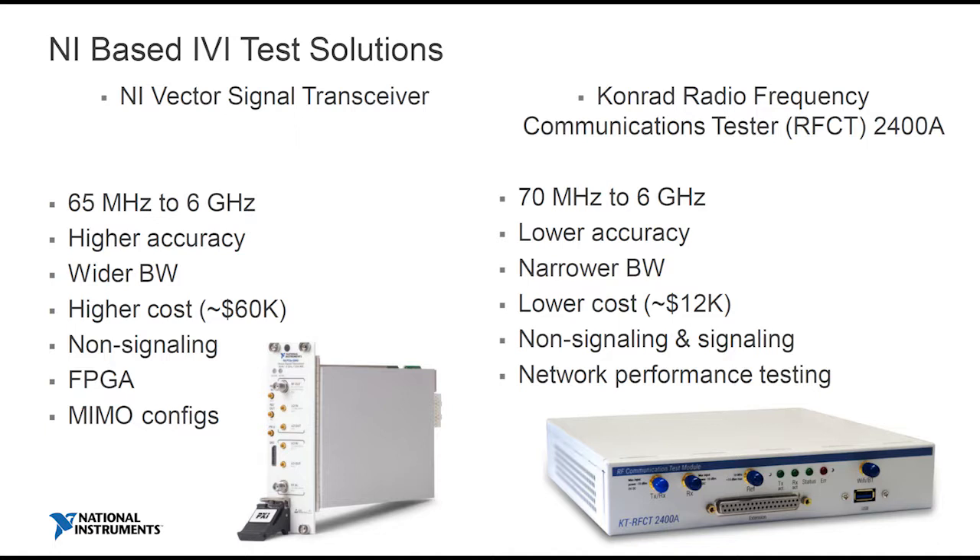Comparing that with our product — which is lower accuracy with a narrower bandwidth but a big cost differential. The VST is non-signaling based only. The 2400, and this is what's unique about it, combines signaling — so it's non-signaling and signaling within the same test platform. With signaling capability, we can do network performance tests, which can be very useful for certain use cases. Things like FPGA and various MIMO configs are the domain of the VST — so these are very different products serving different purposes.